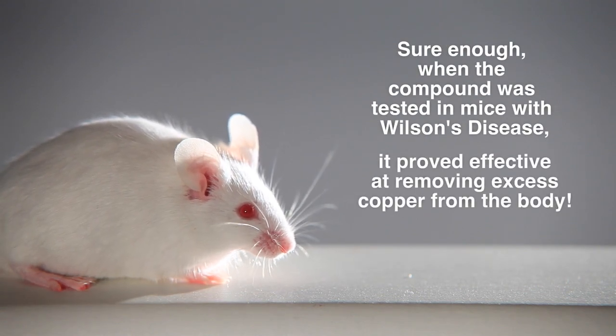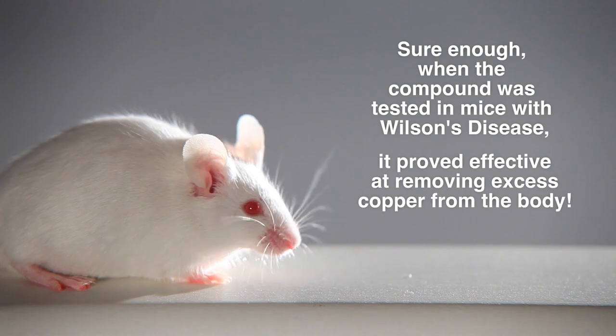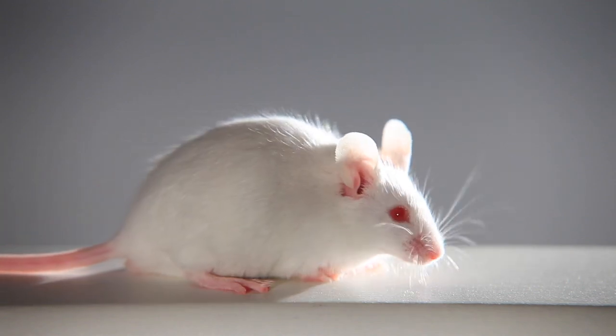What we were able to show in this mouse model was that we could treat the mice with our compound, and you could see that the levels of copper in the liver were reduced dramatically. The levels of copper in the brain were reduced dramatically. That was quite striking.